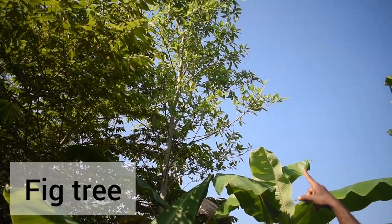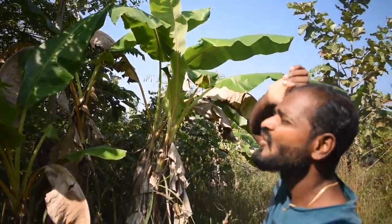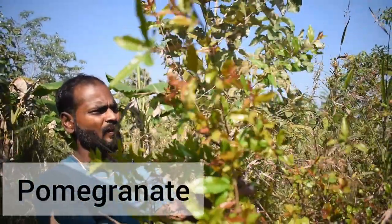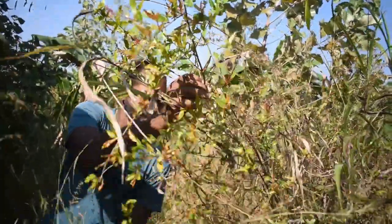This one is a fig tree — it's a native fig tree. This one is pomegranate — it grows like a bushy kind of thing when it is very small. We will have to prune them; right now we haven't pruned them.